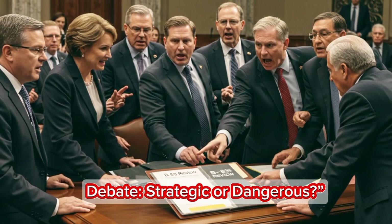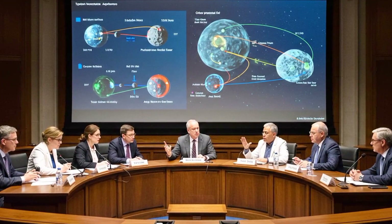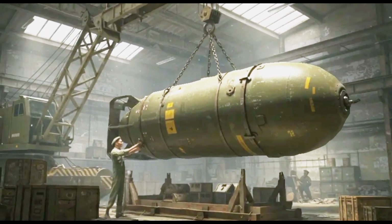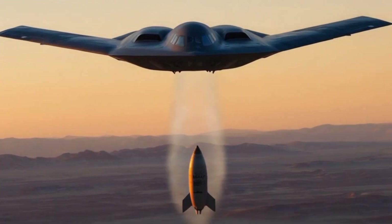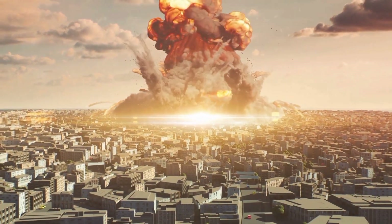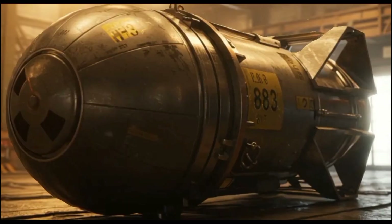Despite its power, the B-83 remains a hot topic in political and scientific circles. Some argue it's outdated, unnecessarily dangerous, and too expensive for modern warfare. But others insist no other US weapon can match its deep penetration capabilities. And in an age where adversaries are digging deeper — literally — that feature still matters.